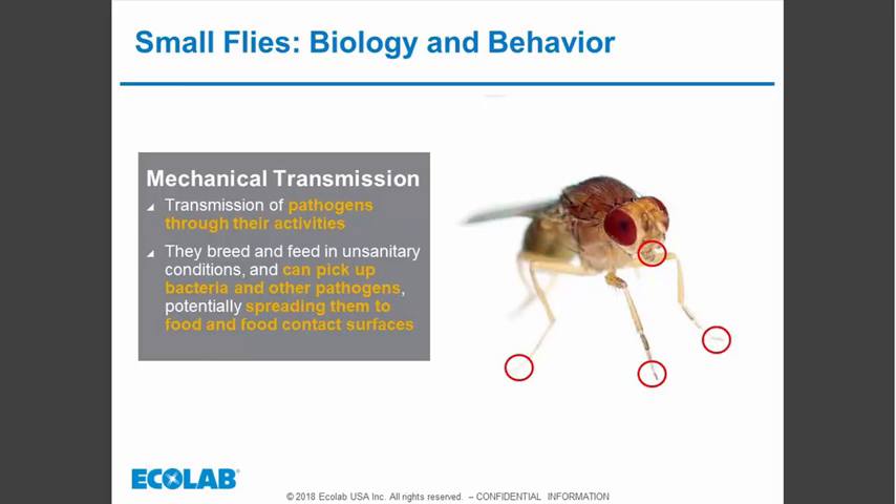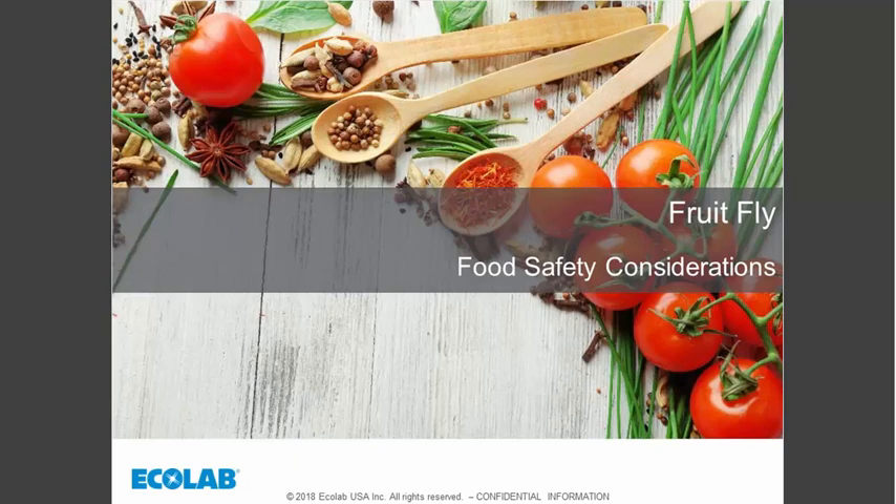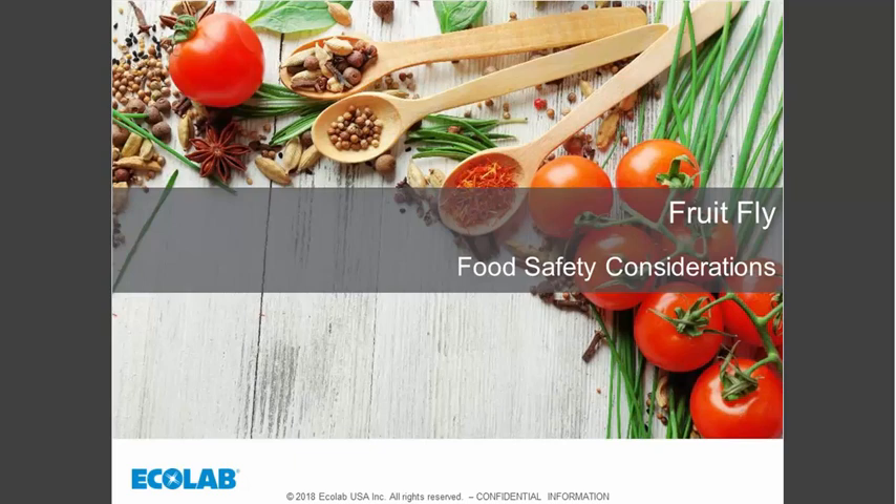When it comes to food safety considerations, when fruit flies are present in your establishment, something is fermenting. Indoor breeding sites can include trash receptacles, dirty drains, stagnant standing water, and stagnant mop heads. They rest away from these breeding sites and get out into dining areas. Like house flies, they regurgitate liquid from the stomach to dissolve food, then use sponging mouth parts to suck up the dissolved food.